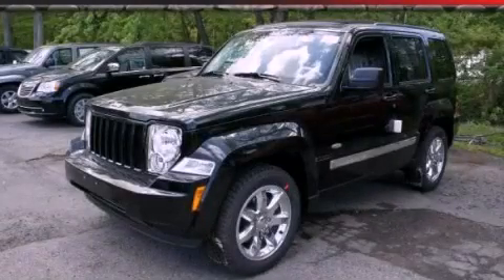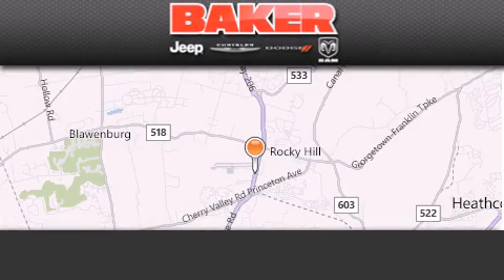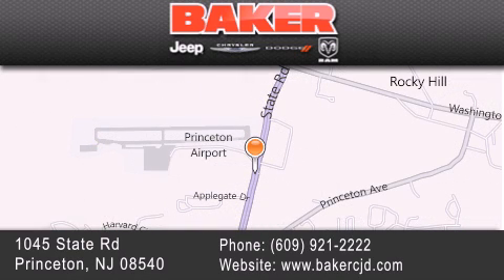Contact us today to arrange your test drive. Stop by and visit us today at Baker Chrysler Jeep Dodge in Princeton, Trenton, Edison, Plainfield, and Lakewood — your local Chrysler Jeep Dodge new and pre-owned dealership.